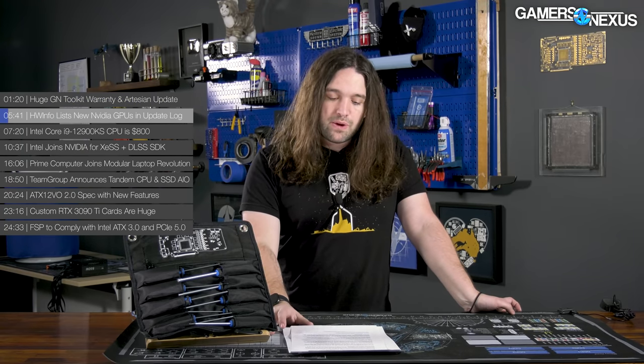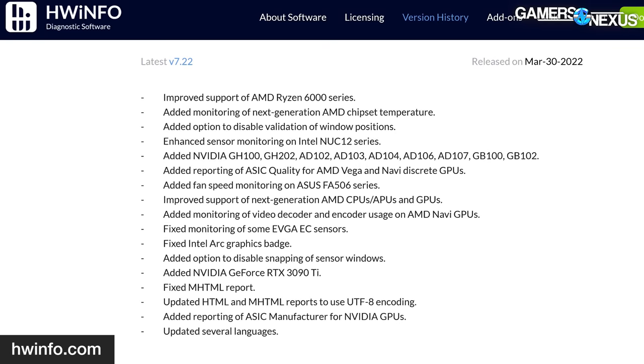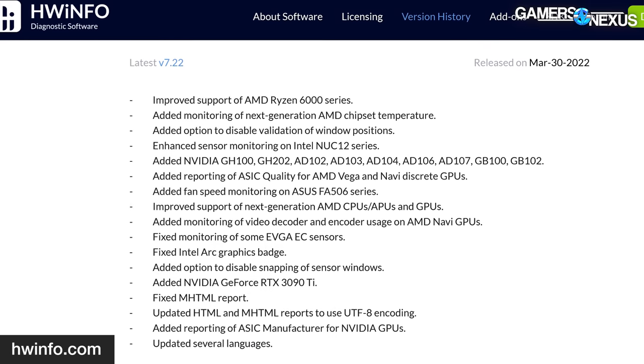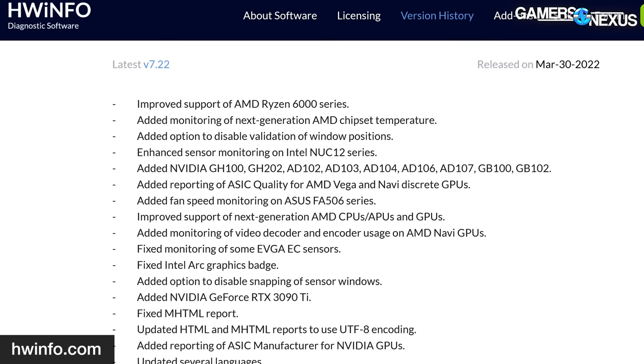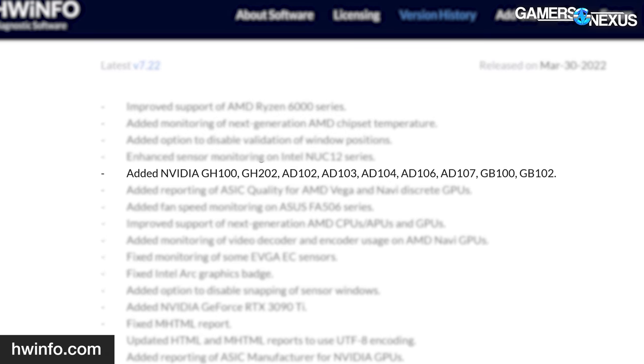The first major story is a rumor. This is the Hardware Info website listing NVIDIA's ADA Lovelace GPUs in an upcoming update. This helps to confirm or cement the rumors that yes, the RTX 4000 series is in fact on its way. In the upcoming changes section of the version history page for Hardware Info's popular diagnostic monitoring tool, several new GPUs from NVIDIA are being listed, some of which appear to be from the upcoming consumer-focused ADA architecture.